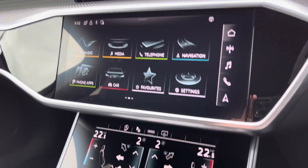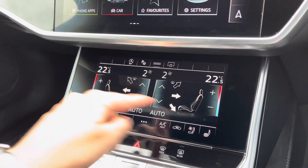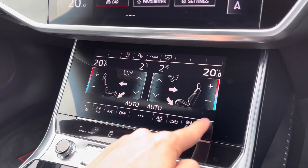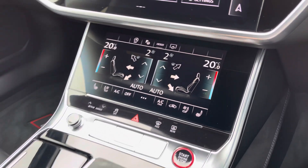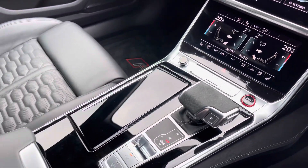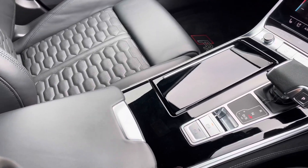Making our way down now, got another central touchscreen display. You've got your dual zone climate control — perfect if you want a different temperature as a passenger. Your front heated and cooled seats, perfect all year round. Start/stop, Tiptronic gearbox, and your leather centre armrest with storage underneath.